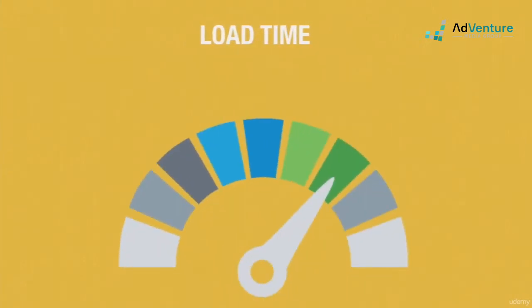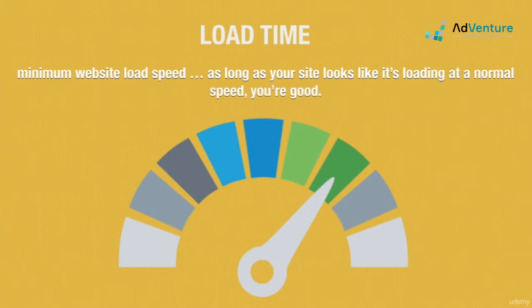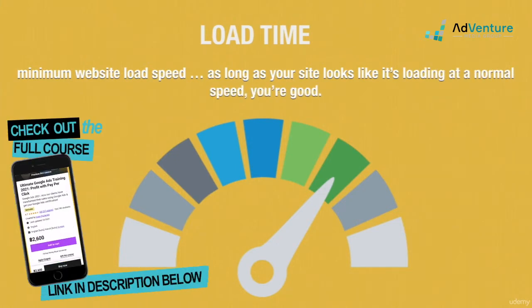Landing page load time is not a problem that comes up often. Your site needs to meet a minimum threshold of page load speed. As long as it does, you've got nothing to worry about.